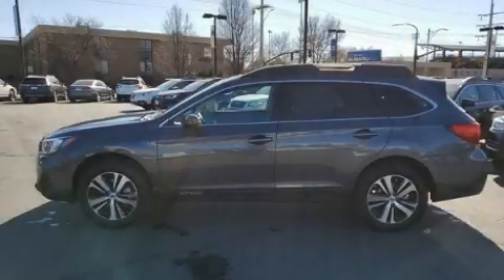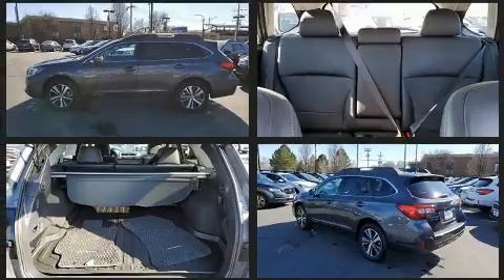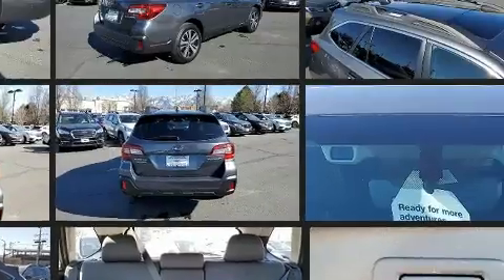Introducing the 2019 Subaru Outback. Smooth gear shifts are achieved thanks to the 2.5 liter four-cylinder engine, and for added security, dynamic stability control supplements the drivetrain.